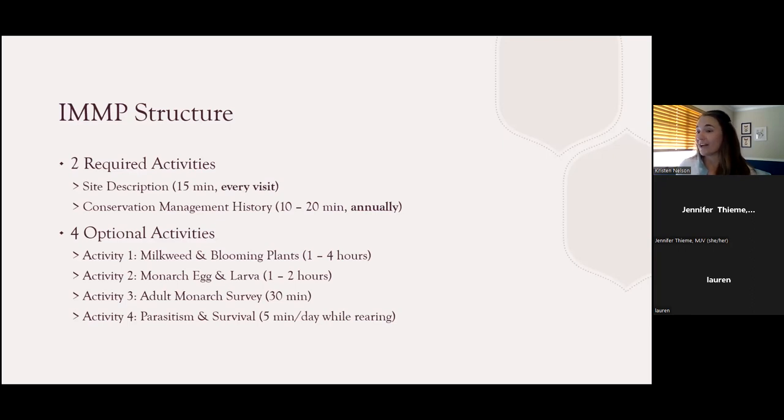A quick additional note about Activity four: if you're based in California, rearing or handling of any life stage of monarchs in any capacity — handling or possessing monarchs — is not currently permitted in the state of California. So Activity four would not be an option for folks currently residing in California. The website has a lot of detailed info about completing each of these activities, including guidance on how frequently each activity should be completed.